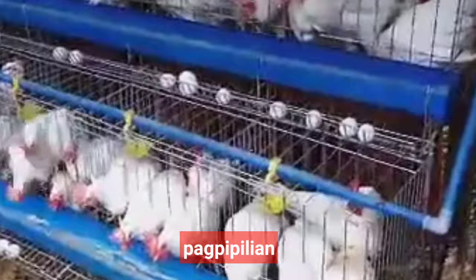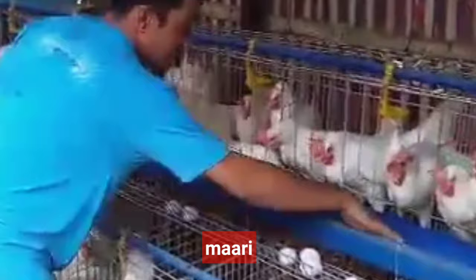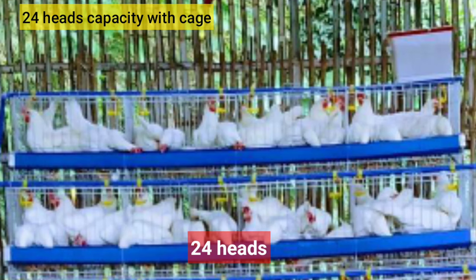Itong RTL Chicken po na inyong pagpipilian ay mayroon pong pitong package. Ang unang package po na maaari ninyong bilhin ay 24 heads capacity ng manok, kasama na po ang cage. Ang presyo po nito ay hindi ko na sasabihin dito dahil ang presyo ay nag-iiba makalipas lang ang ilang buwan. Kaya kung kayo po ay interesado,